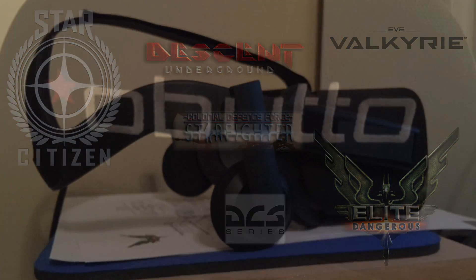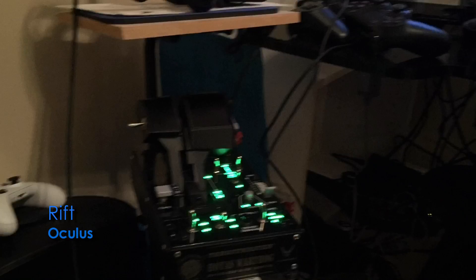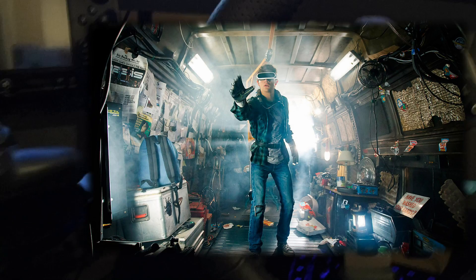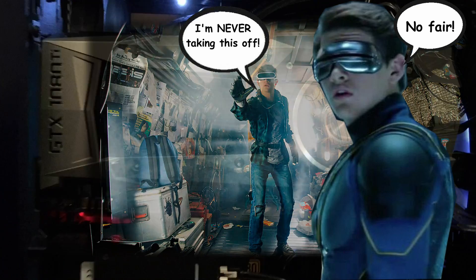With first-gen virtual reality head-mounted displays now fairly established, the cost has gone down a bit. Oculus Rifts are going for about $500, or even as low as $400 with touch controls. So if you want to look like this guy, shop around for the good sales — just expect to be photobombed at every opportunity when others are around.